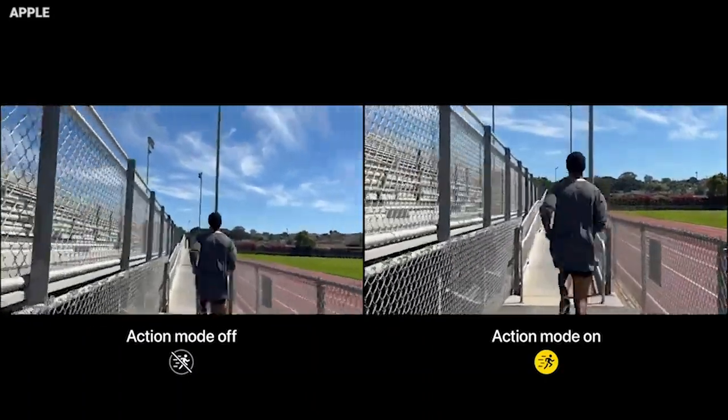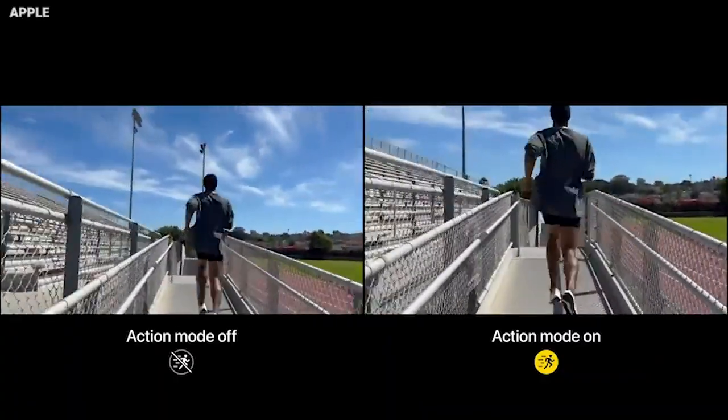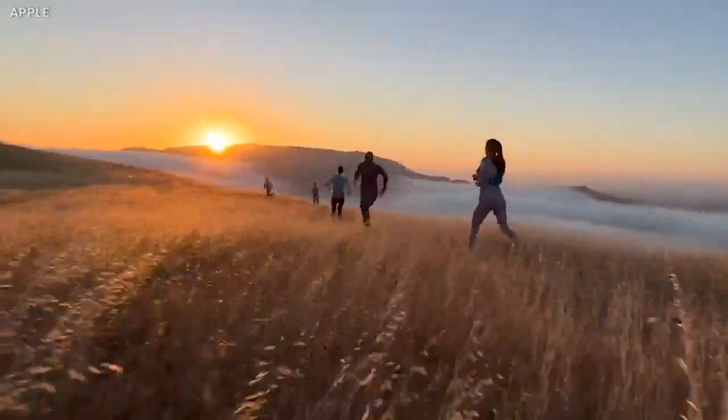All four iPhones have a brand new camera and video feature called Action Mode, which lets you take stabilized footage right on your cell phone. The iPhone 14 and iPhone 14 Plus have a 12-megapixel camera with a larger sensor and larger pixels, with a 49% improvement in the ability to capture in low light — that's pretty significant.